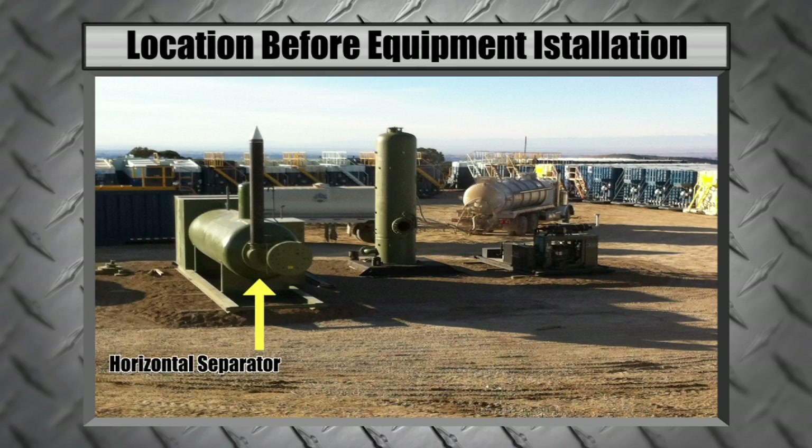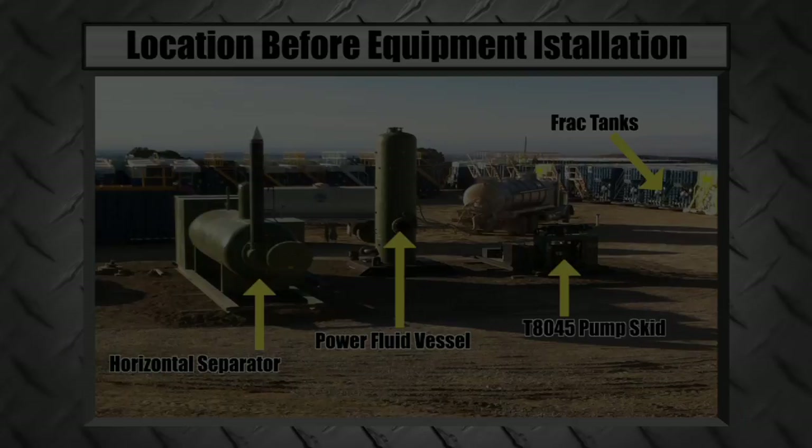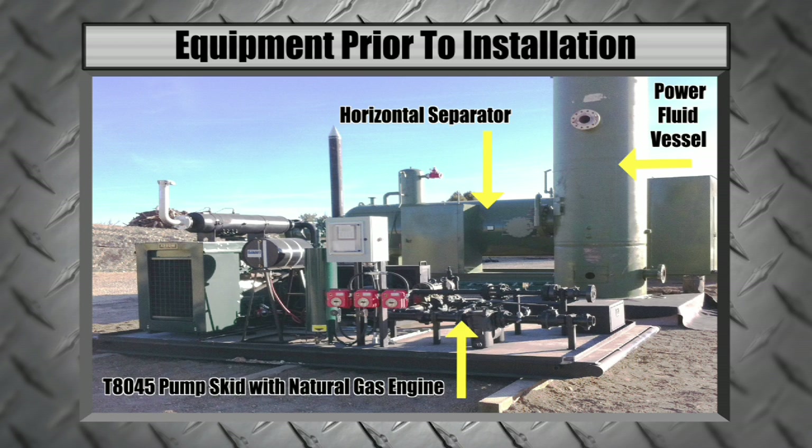JJ Tech installed its ultra flow system to perform a successful accelerated frack flow back operation on this horizontal well. The system remained as a permanent production installation with a JJ Tech jet pump set down hole at an 87 degree angle.